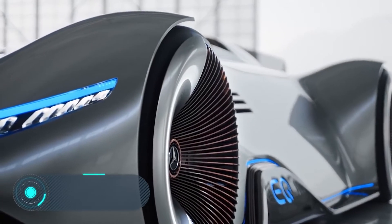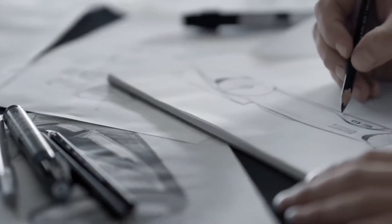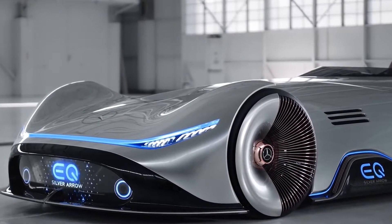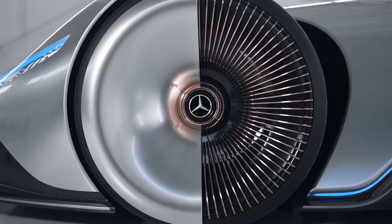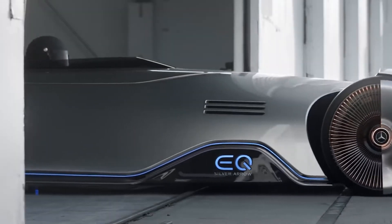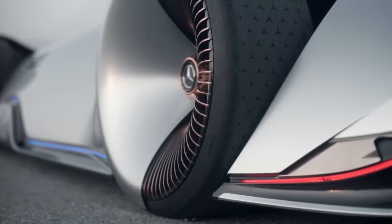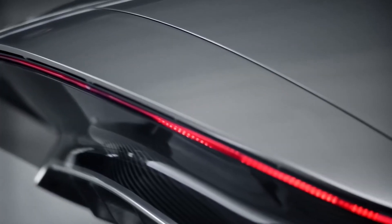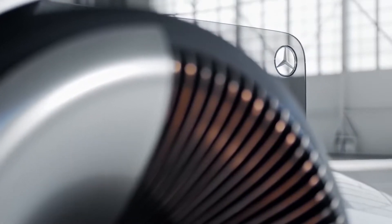The Mercedes-Benz Vision EQ Silver Arrow is another concept car from the German automaker — essentially a tribute to the racing cars of the same company developed back in the 1930s. The car is about 5.3 meters long and 1 meter tall, with a streamlined shape almost devoid of sharp edges. The electric power unit has a capacity of 550 kilowatts, or 750 horsepower, and the 80 kilowatt-hour battery allows the car to travel up to 400 kilometers on one charge.